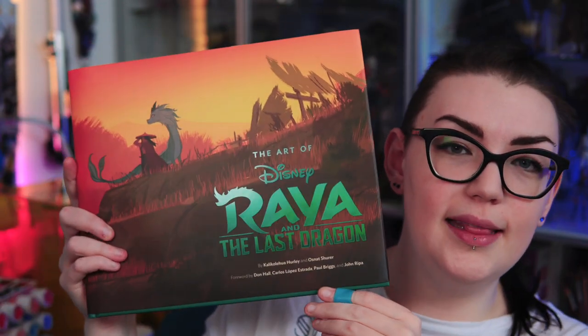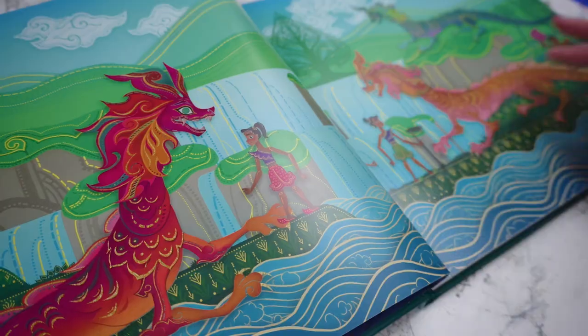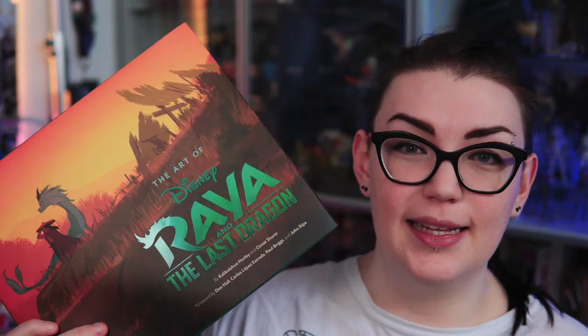Let's actually start with art books because when I do a haul and have art books included, I tend to leave those for last, so let's switch things up a bit. The first book is actually the one I've had the longest and it is The Art of Raya and the Last Dragon — the art book for the latest animated Disney film. I knew about 20 minutes into the movie that I was absolutely going to have to add this book to my collection.